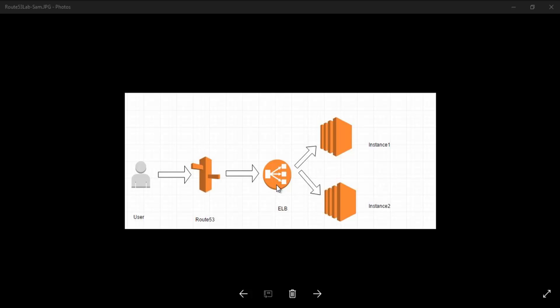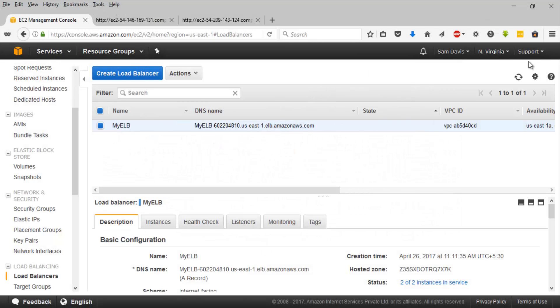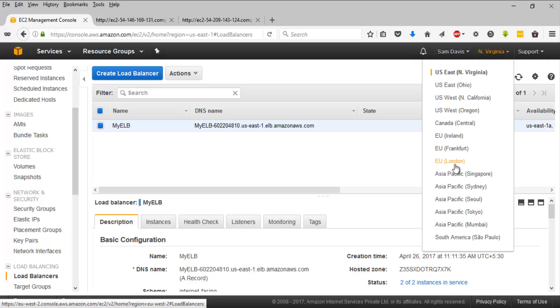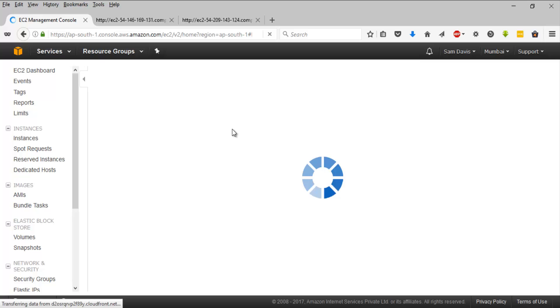We have Route 53 set up, plus the ELB and two EC2 instances hosting the index.html page in North Virginia. Now the next step is to implement the same setup in the Mumbai region: one ELB and one EC2 instance. I've already confirmed the North Virginia instances are working, so I'm going to switch to the Asia Pacific - Mumbai region to implement that single EC2 instance and ELB architecture.